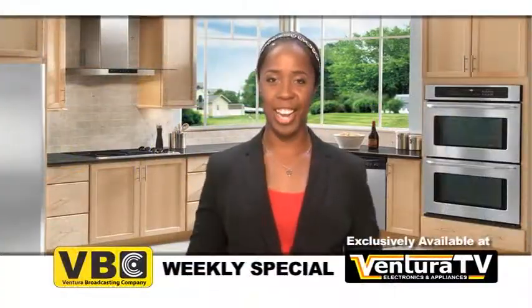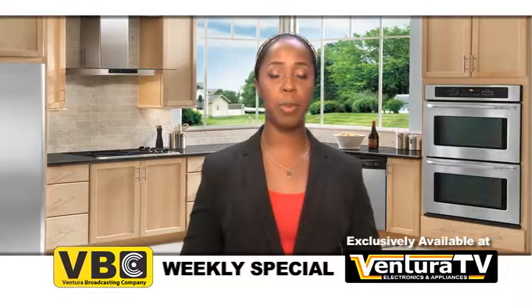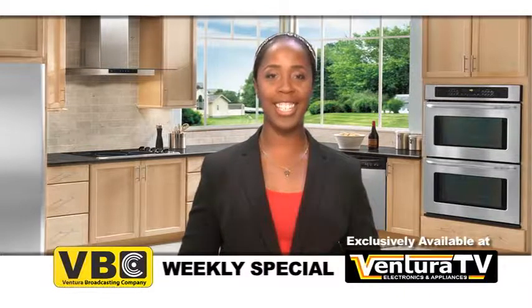Hello everyone, Carrie here with this week's weekly special for Ventura Broadcasting Company viewers.